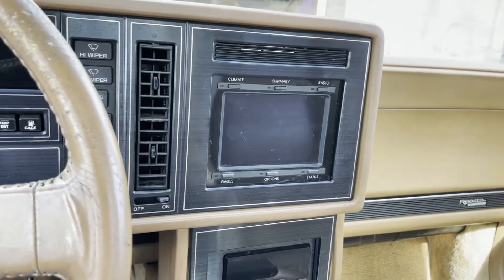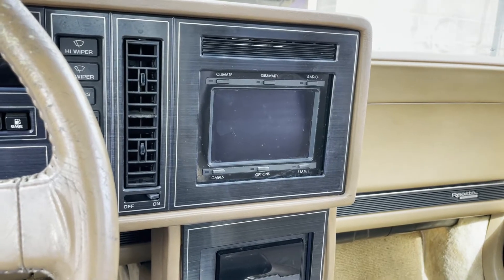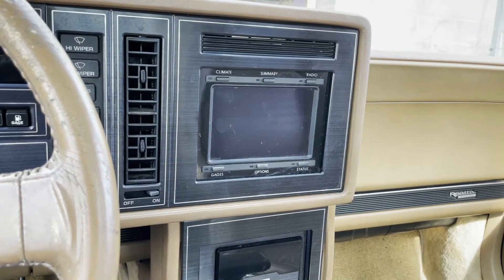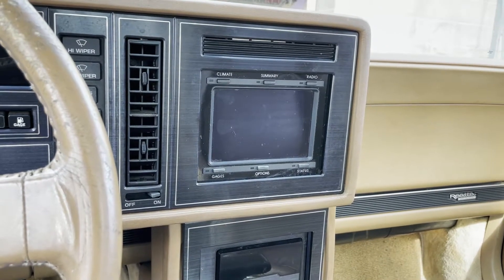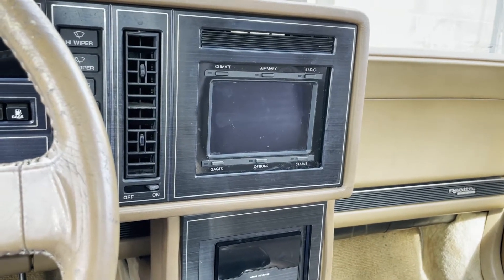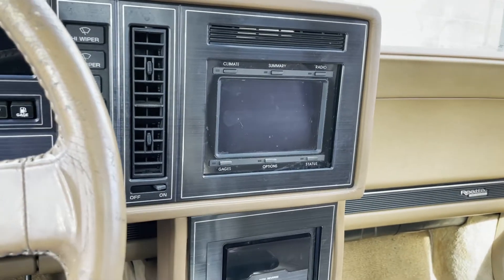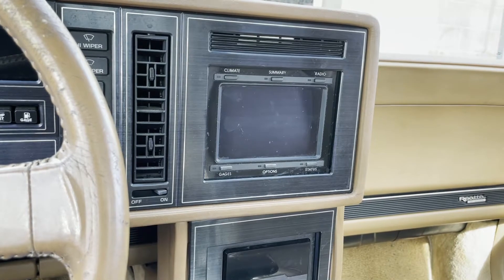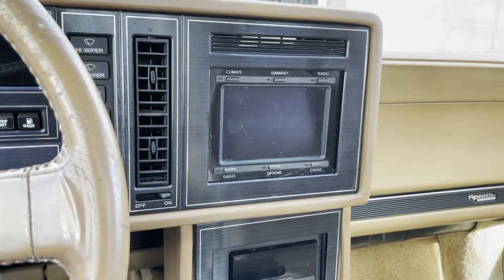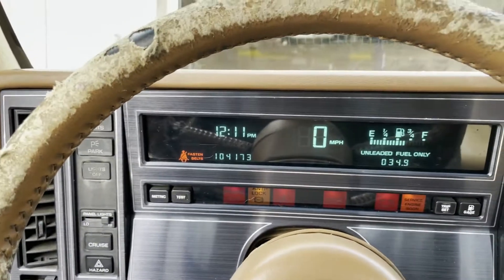The most unique thing about this car is this little digital touchscreen that basically takes the place of the climate controls and the radio and offers a couple other features. Remember, this car is from 1988 — the first year of the Reatta. I believe this technology debuted a little earlier, from like a Riviera or something, but it is wild.